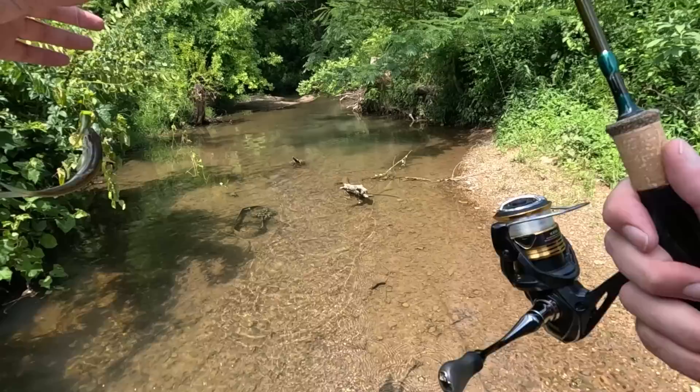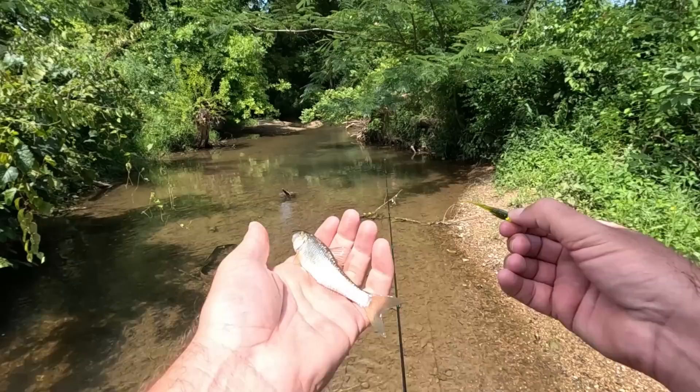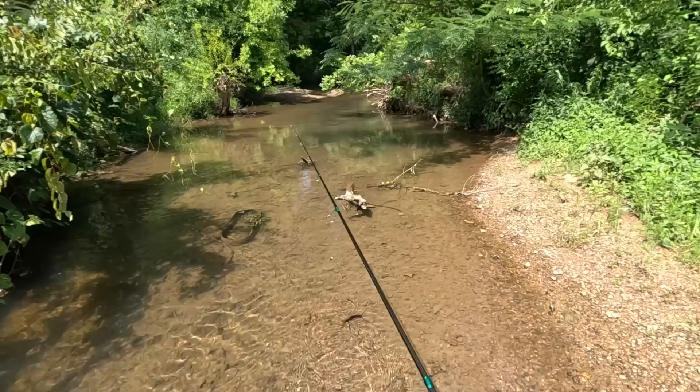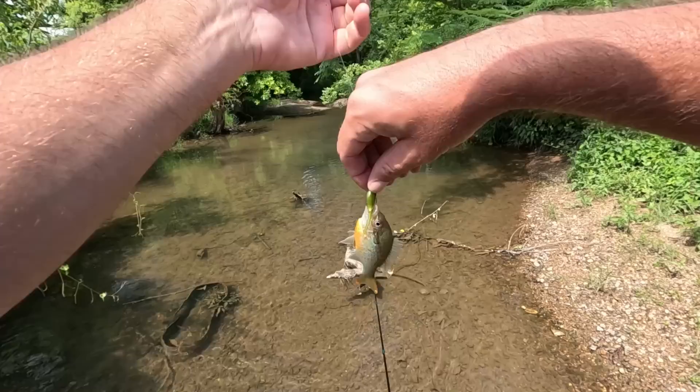We got a fish already and it's just a shiner. There are a few different species of shiners and I'm not sure I can tell them apart very well. Next cast — it's a small one but it is a red breast, a little one.